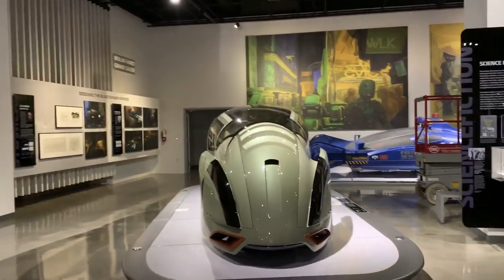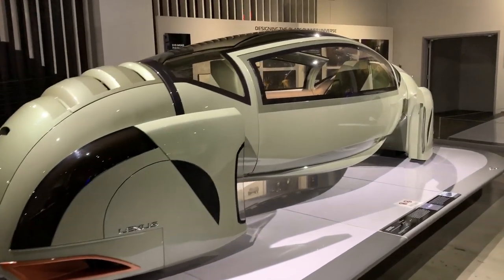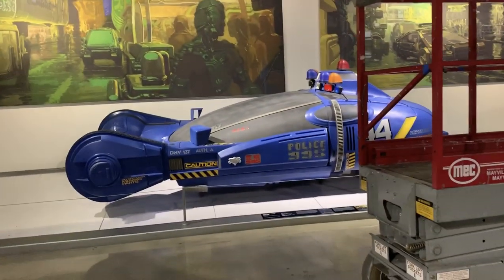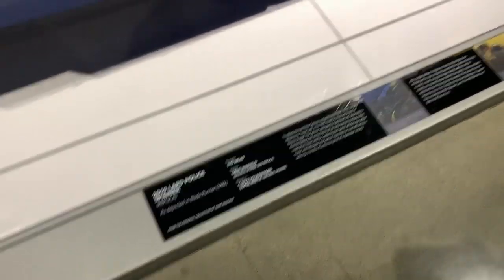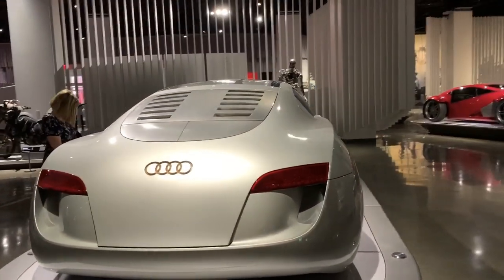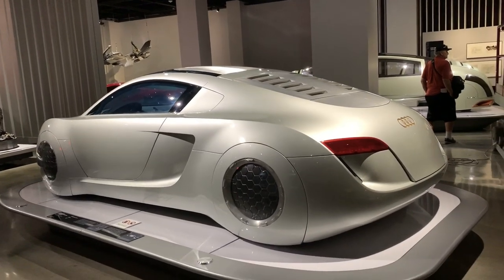Minority Report. Lexus made quite a few concept cars for Minority Report. There's a police car from Blade Runner, 1982. Here's the Audi — a futuristic Audi R8 concept that they used in iRobot with Will Smith.